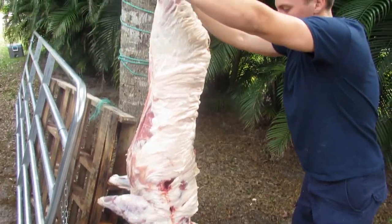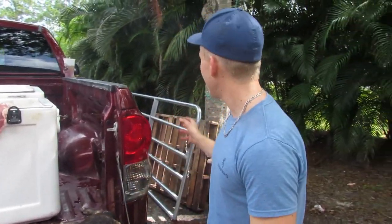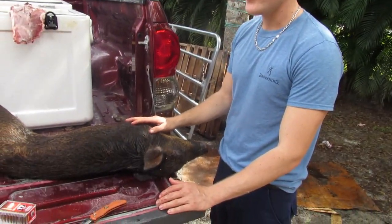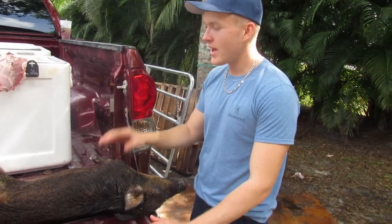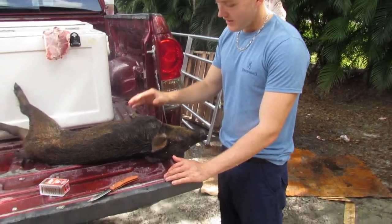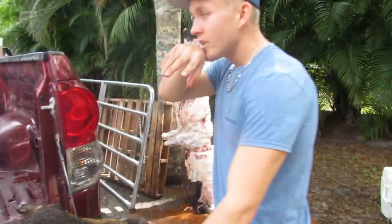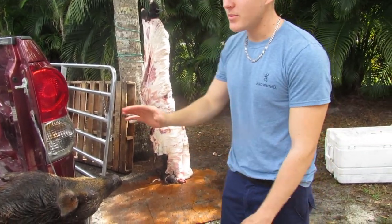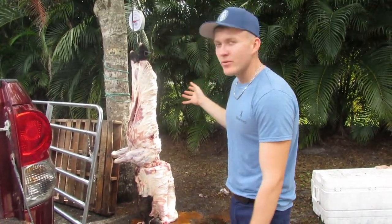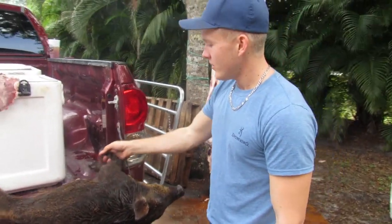We just got done dragging the pig to the road and we look up — all of a sudden we see a sow with a couple of piglets. One ran about 30 yards into the brush, turned sideways, and let the 17 eat right behind the ear and dropped him. That was literally right after we got done dragging that pig. As you can see, we're cleaning the big one right now — this little guy is going to eat very well too. It was a crazy hunt!